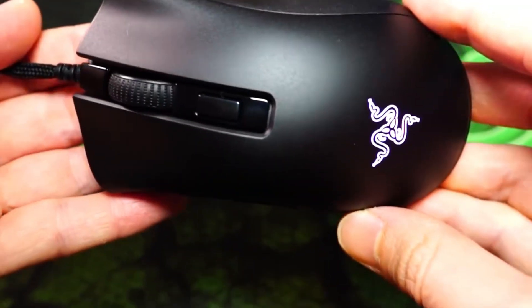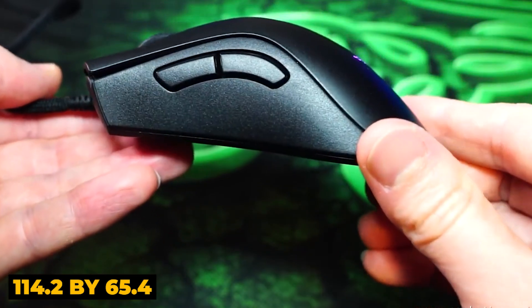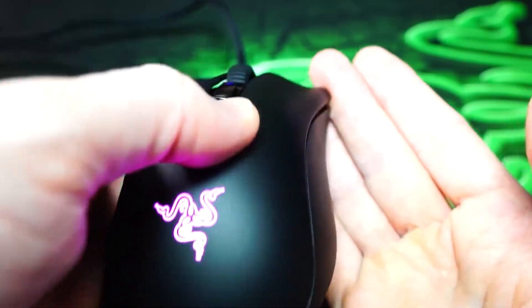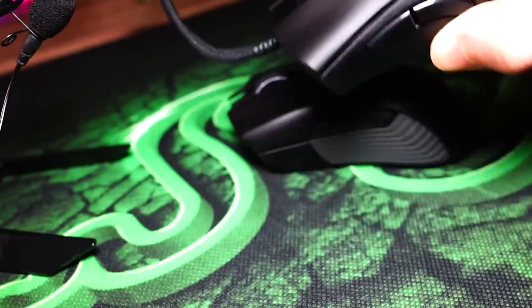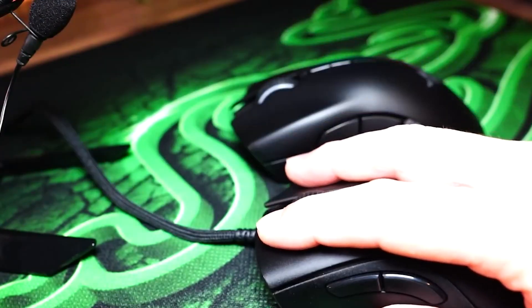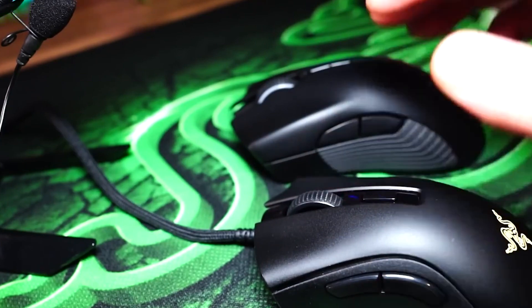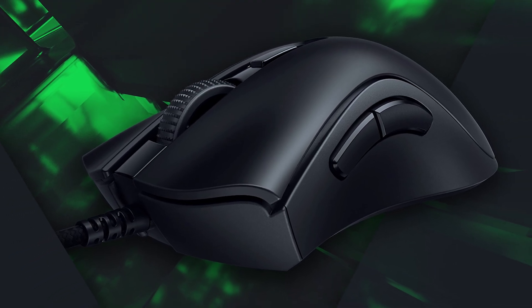In terms of specs, this mouse measures 114.2 x 65.4 x 38.5 mm and weighs just 62 grams. It boasts an 8,500 DPI sensor and includes 6 programmable buttons: 2 main front buttons, 2 on the side, a center button, and a clickable scroll wheel. The scroll wheel has a grooved rubber finish for enhanced grip and precision.